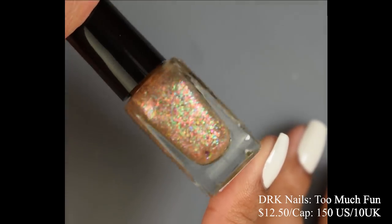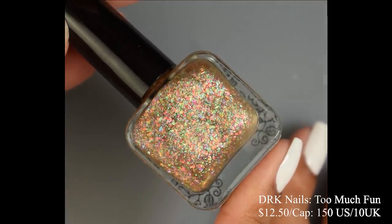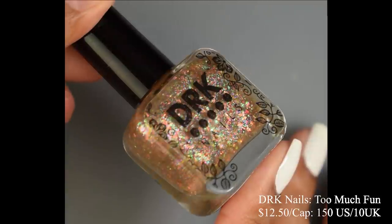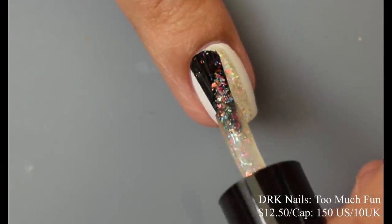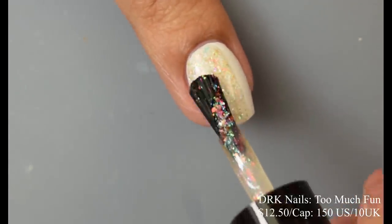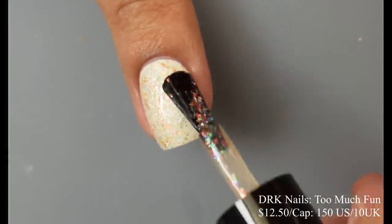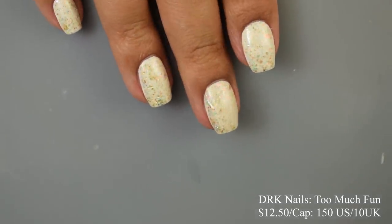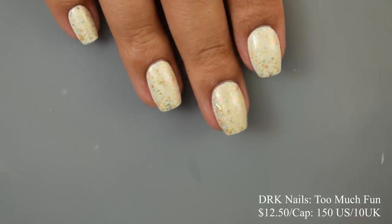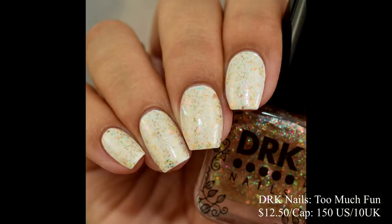DRK Nails also brings us Too Much Fun, described as a multicolored mix of seven different iridescent pastel flakes. Inspired by sprinkles over a brigadeiro, which is a Brazilian candy. Price is $12.50 and there is a cap of 150 US and 10 UK. This is a topper and I'd personally wear a multicolored topper like this over white. You can see it gives just a little bit of a goldish tint — the cream I'm wearing is an off-white — but you'll get tons and tons of those flakes on just one coat over a cream polish. Very lovely.